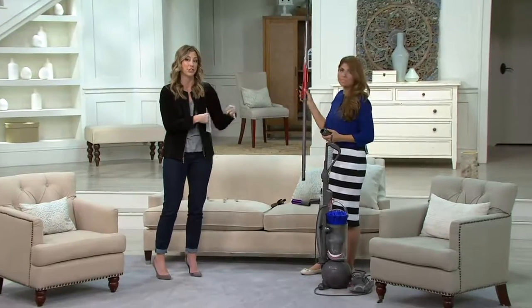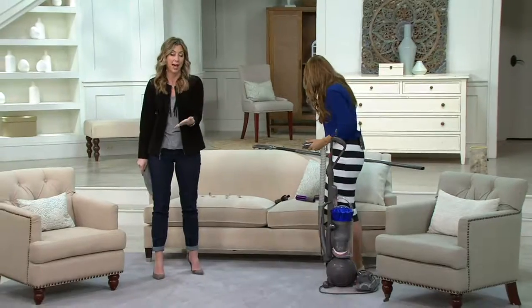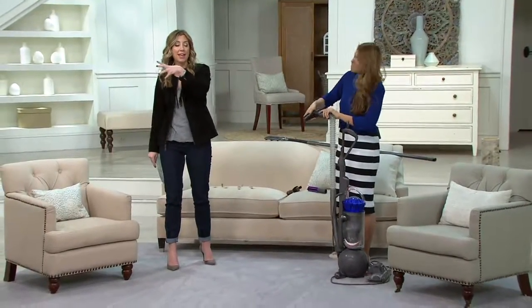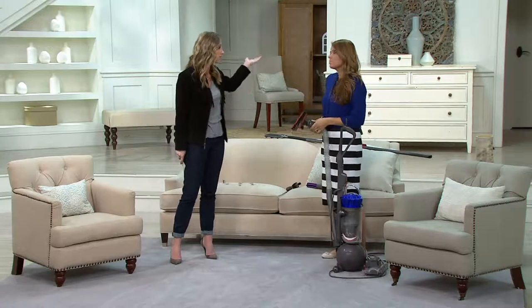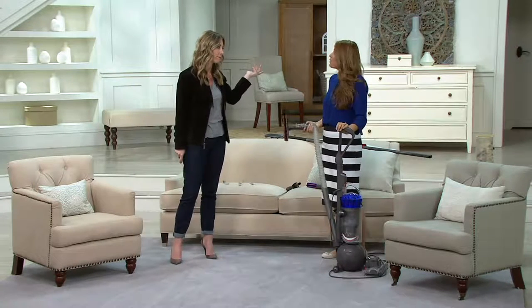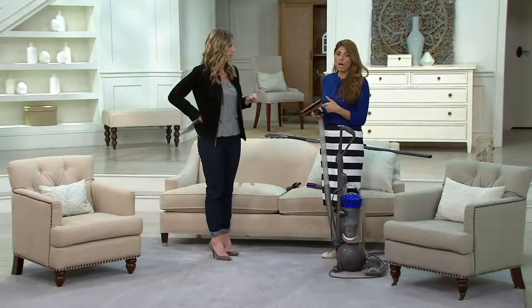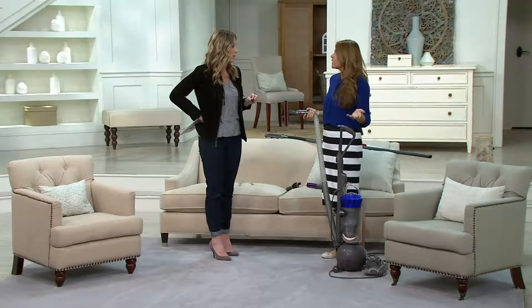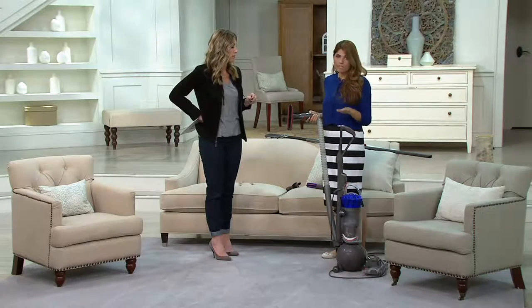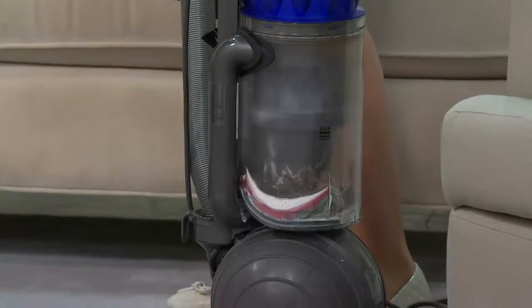No bags to replace — you never realize you need a new bag, or when you go to get one you realize you're out of them and then you have to run to the grocery store to get a bag for your vacuum, and you're buying a filter in so many cases. We don't have to do that here. The filter inside is a lifetime filter — all you have to do is rinse it out every few months. Very simple, easy maintenance, no bags to buy, no belts to replace either.